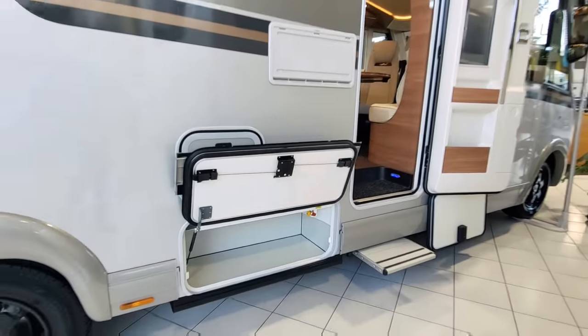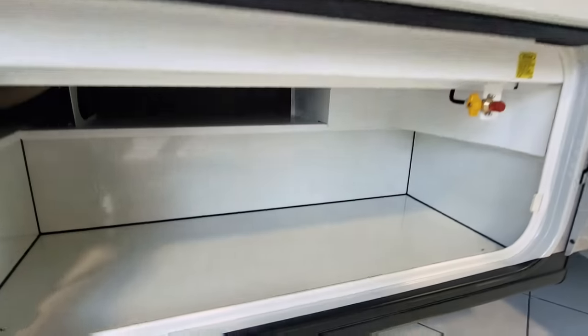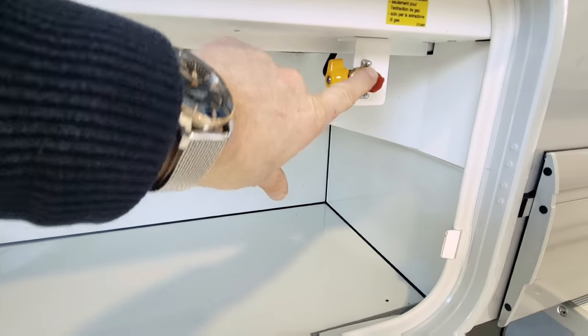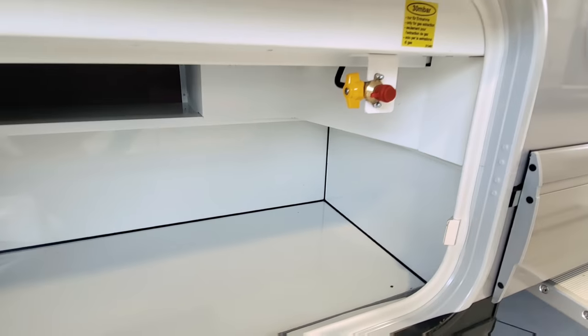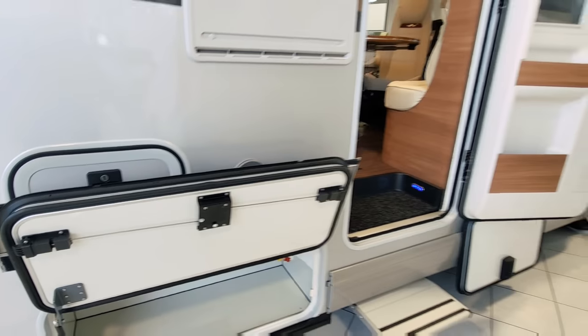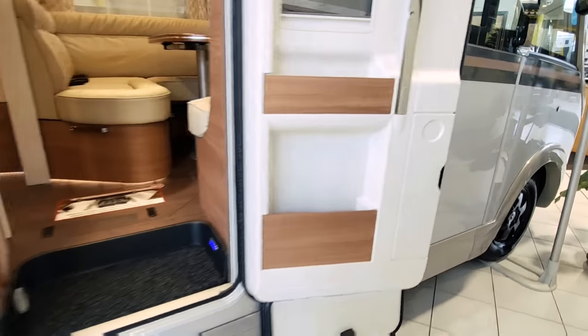There's more storage underneath here, and just to the right there's an external barbecue point. You can plug in a gas barbecue and relax underneath the canopy — really nice touch.